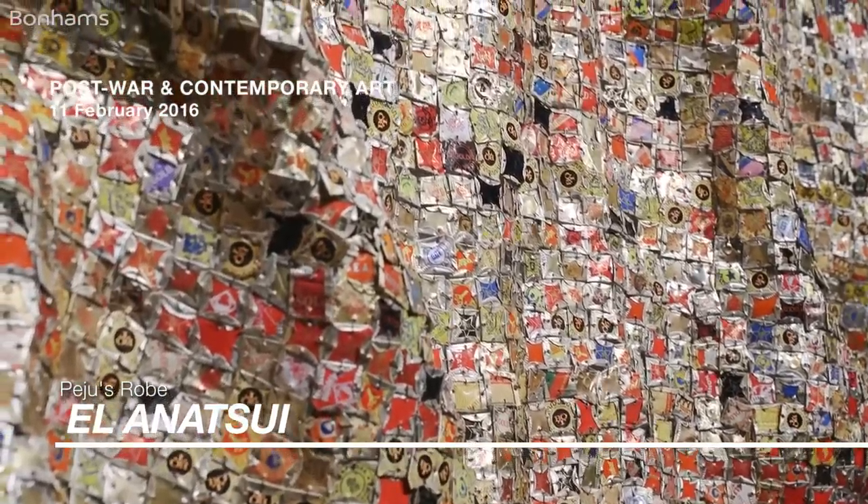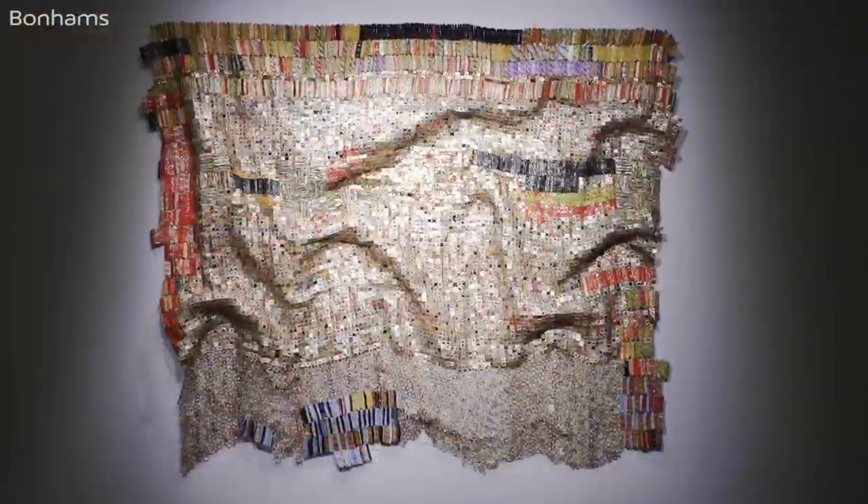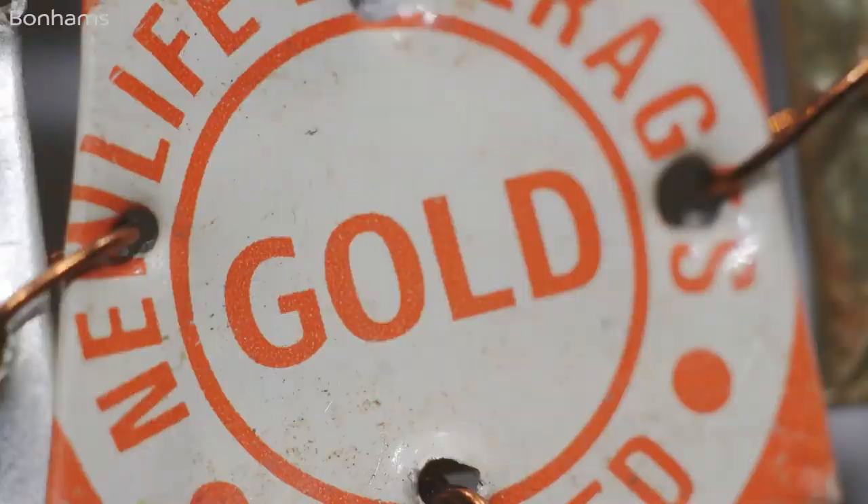Peju's Robe by El-Anatsui is a work from 2006, right at the heart of his experimentation with metal textiles. What we see is an accumulation of infinite flattened bottle tops that the artist has painstakingly stitched together to this wonderful, shimmering fabric.